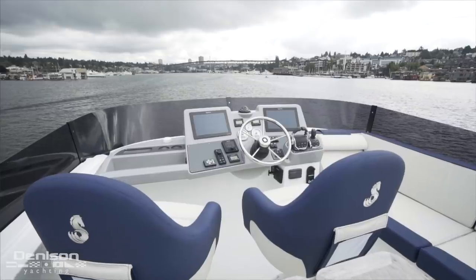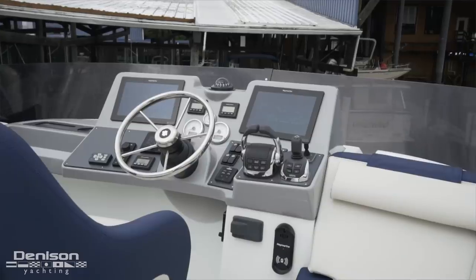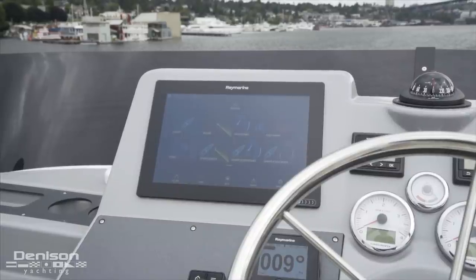The upper helm has been reconfigured since Beneteau launched this boat to be much more ergonomic. The primary feature of this redesigned space is the 9 or 12 inch Raymarine screens.